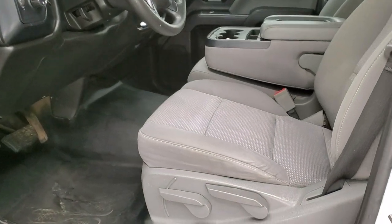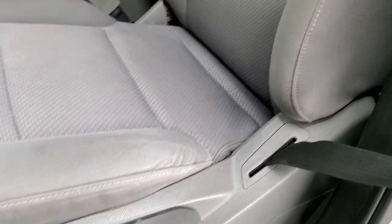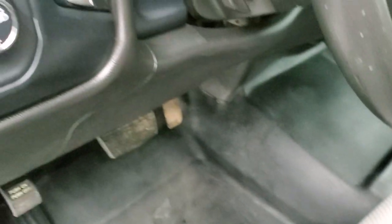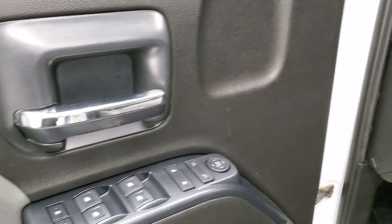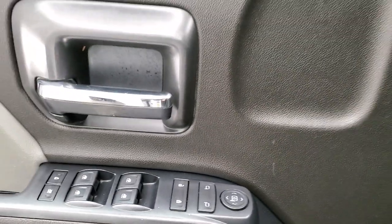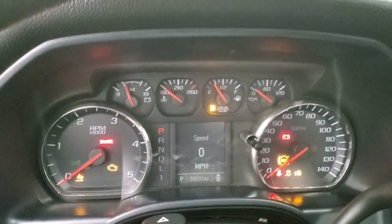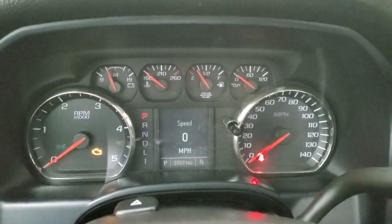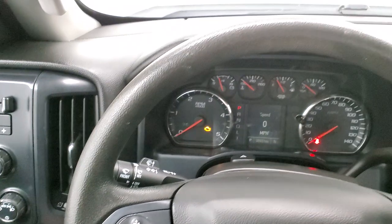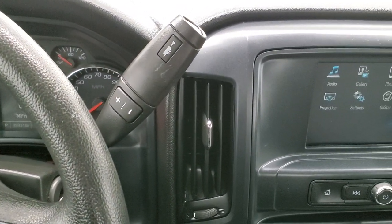The work truck package gives you a gray cloth interior with 40/20/40 split bench seating. There are no rips or tears on the seats — they're in really nice condition. It comes with heavy duty rubber floors for easy cleaning, auto headlamps, four-wheel drive, a factory brake controller, and tilt steering wheel. Power windows, power locks, and power mirrors. Inside, you can see this truck has 39,931 miles. You get a digital speedometer and compass display, cruise controls on the steering wheel, and the Allison heavy duty six-speed automatic transmission with optional tap shift.